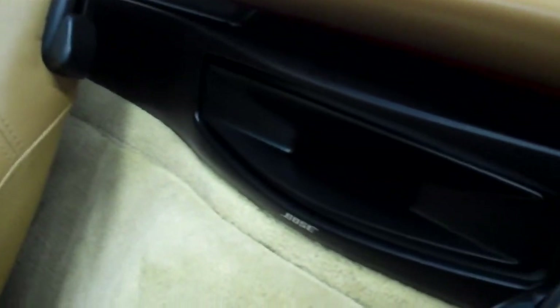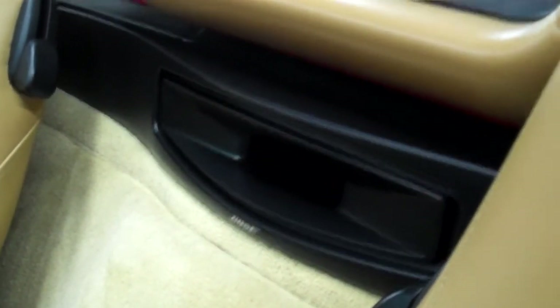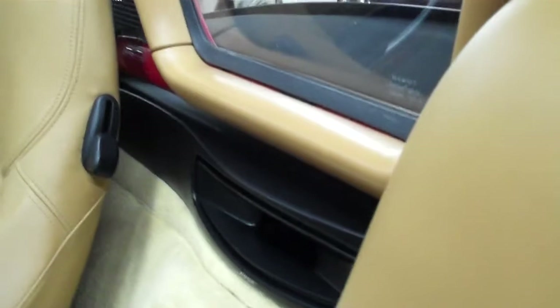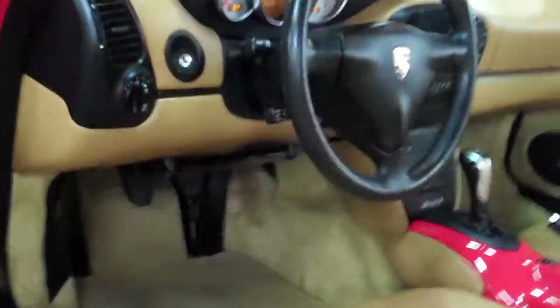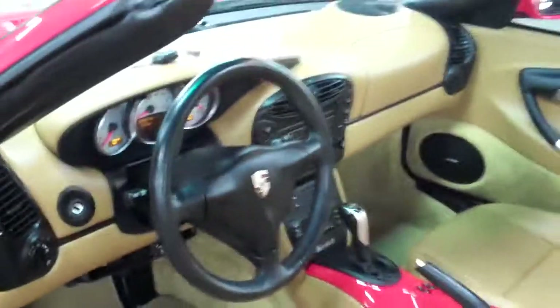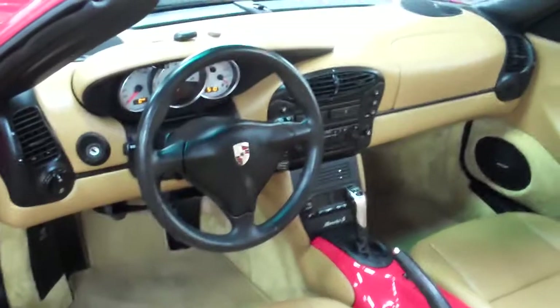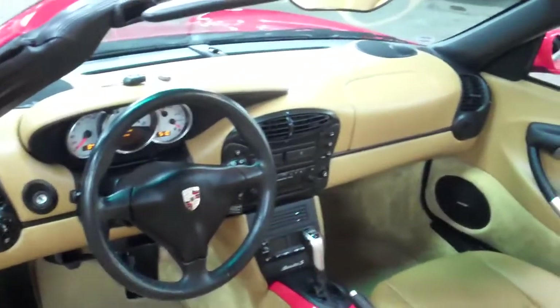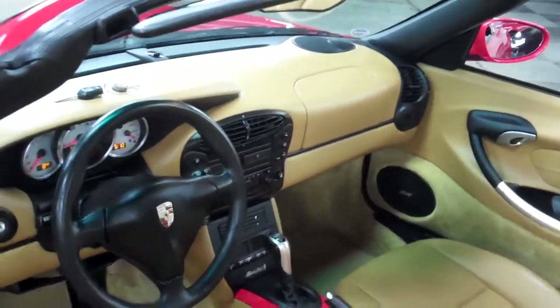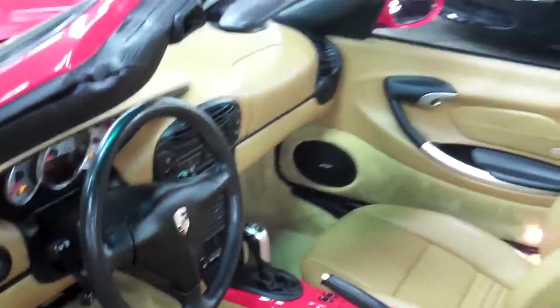It does have a Bose subwoofer. I've driven many Porsches — sometimes the downfall in these cars is their stereos — but this car, with the Bose DSP system, is amazing. The sound system is fantastic. It was an option, and the sound quality is just amazing. Top up or top down, it is an outstanding sound system.